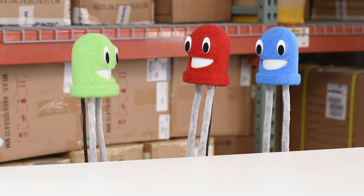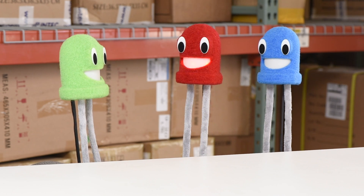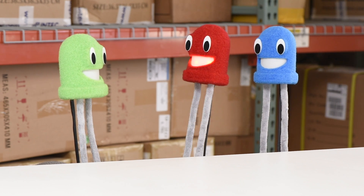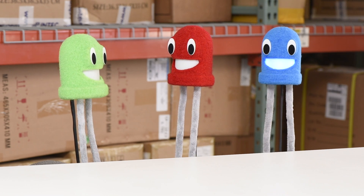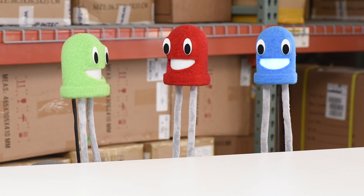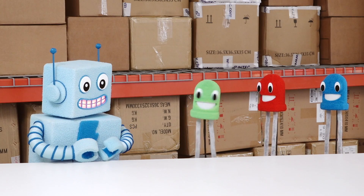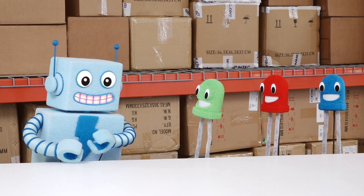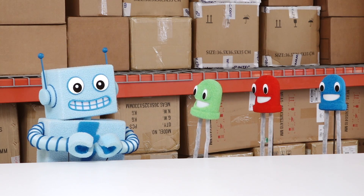You're very welcome, AdaBot. LEDs are in so many electronic devices — screens, billboards, even light bulbs. It's really important to understand how they work. Agreed. You know, Billy, you may be blue, but you light up my life. Aww.